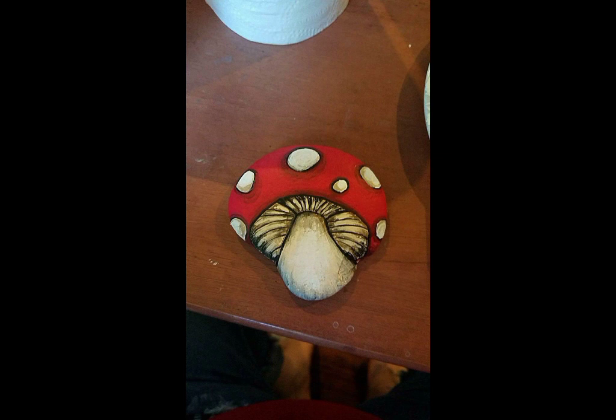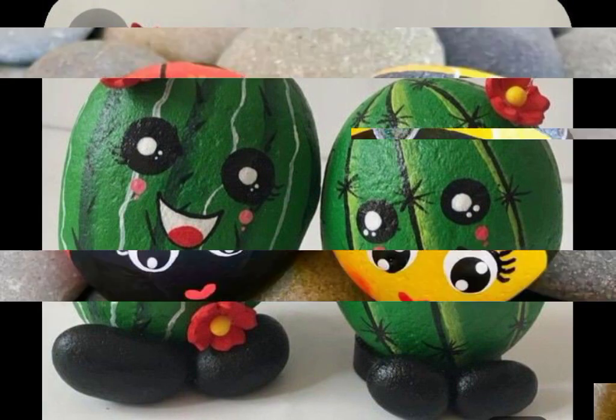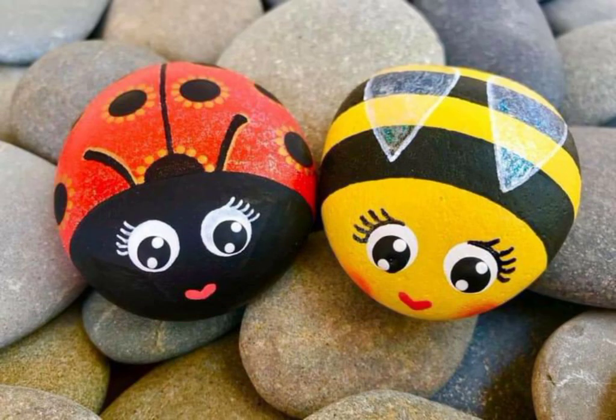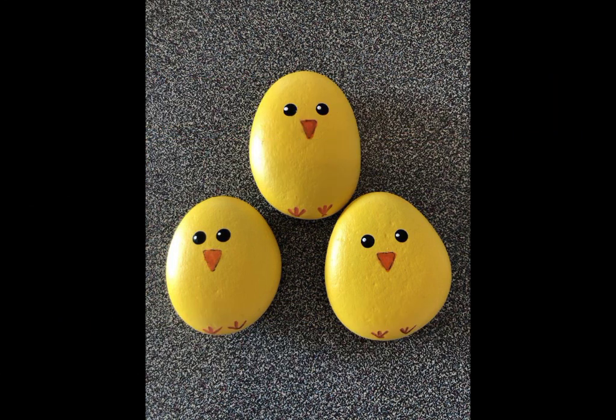Don't forget to subscribe to my channel. Today you are watching amazing and stunning different types of pebble art, and I hope you like this art. If you like this art, then write in the comment section, don't forget to subscribe my channel, and I hope you all are enjoying my video.